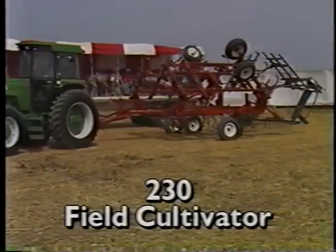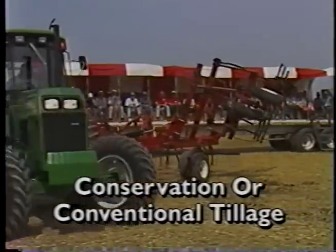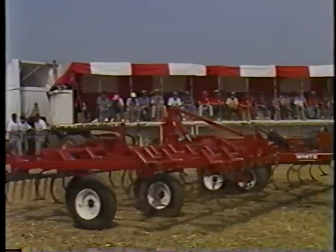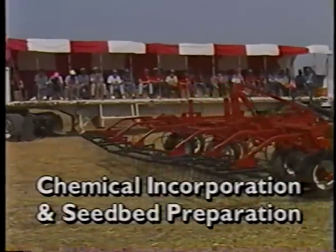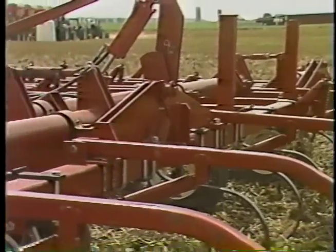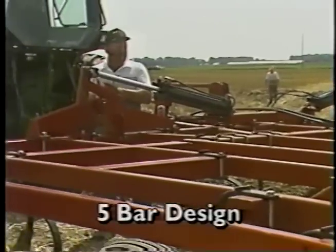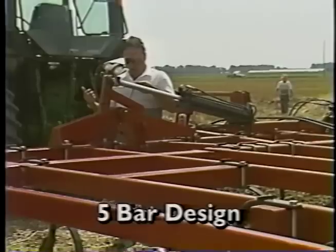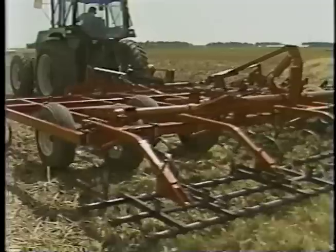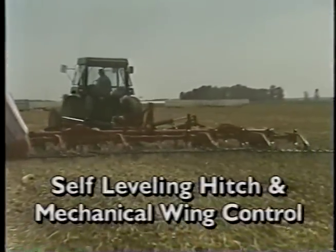The new White 230 field cultivator is an evolution in secondary tillage equipment for conservation or conventional tillage. The 230 offers a combination of features not found on any other tillage tool. This unique combination works together for more consistent chemical incorporation and superior seedbed preparation. The 5-bar frame of the 230 is made of large 4-by-4-inch tubing for strength and durability, putting shanks at least 28 inches apart for more clearance, which means less plugging in high residue field conditions. The 230 has a self-leveling hitch and mechanical wing control.